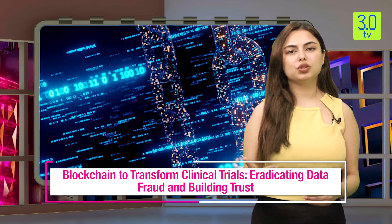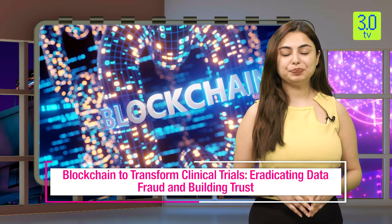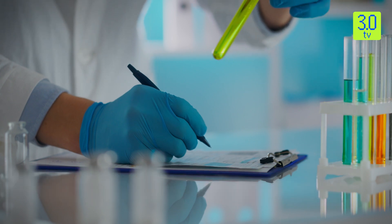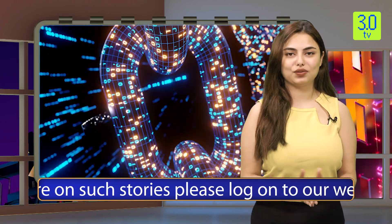While blockchain's integration into clinical trials is still in its early stages, several pilot projects are demonstrating its potential. Experts believe that wider adoption will lead to faster drug development, reduced costs, and ultimately life-saving treatments reaching patients sooner.